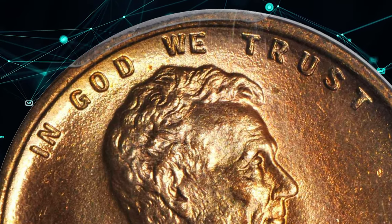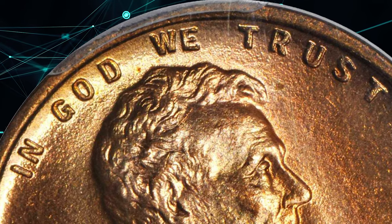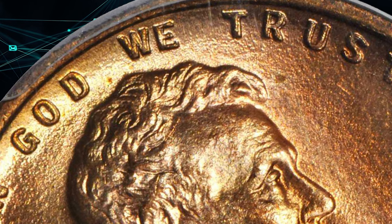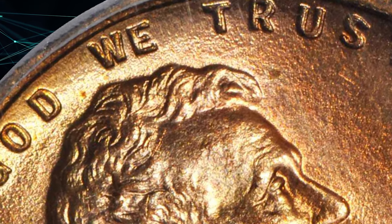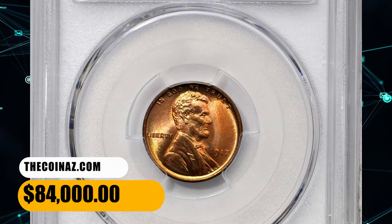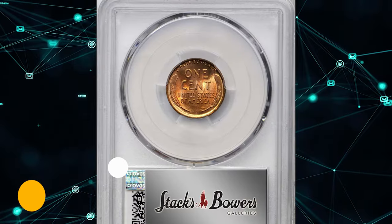Writing in the 2009 edition of the Cherry Picker's Guide to Rare Die Varieties of United States Coins, Bill Fivaz and J.T. Stanton described the 1917 FS-101 DDO as arguably the most sought after of the early Lincoln Cent varieties. This highly sought after penny ended up selling for $84,000.